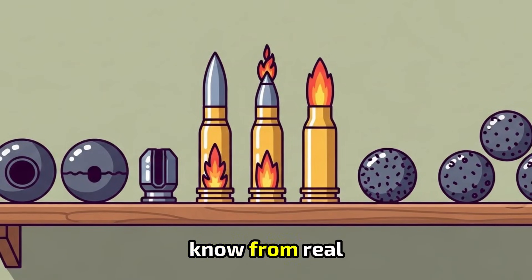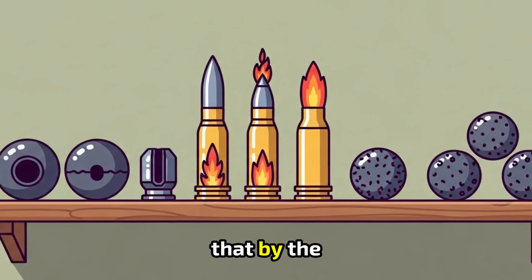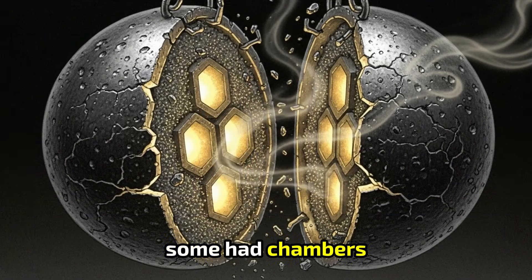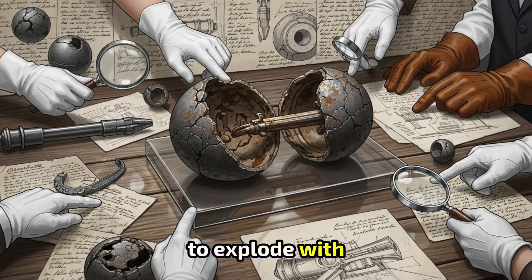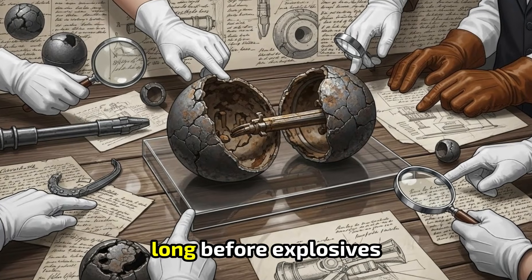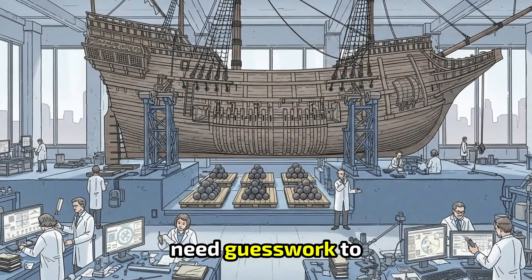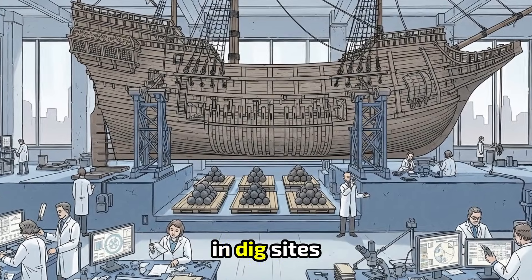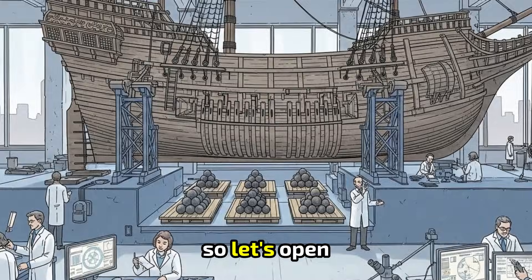We now know from real excavations, real collections, and real surviving shells that by the early 1500s, cannonballs were not always solid. Some hid chambers. Some carried fire. Some were designed to explode with a force that terrified soldiers long before explosives became modern science. And we don't need guesswork to figure this out — the evidence is already in museums, in dig sites, and in preserved warships raised from the depths. So let's open one together.